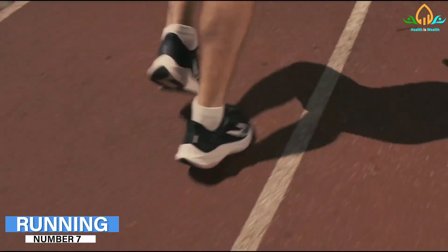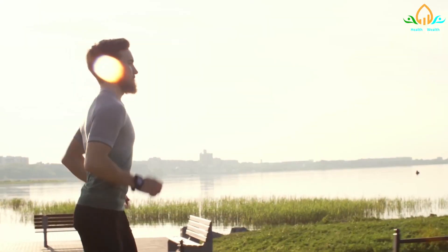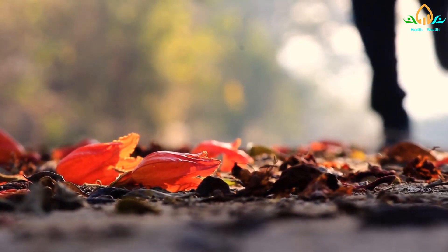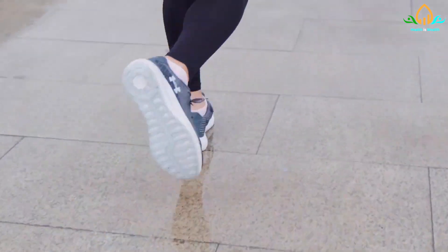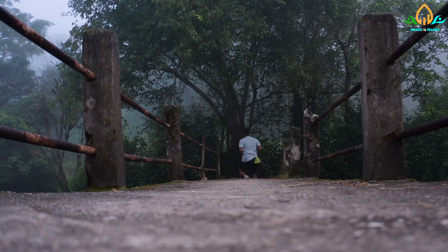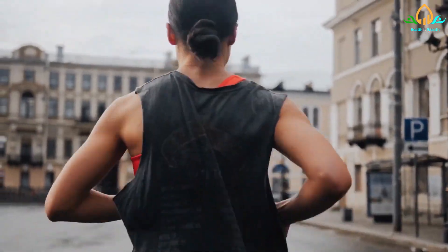Number 7: Running. Running is an aerobic exercise that can help with cardiovascular fitness and bone strength. Jogging is a less strenuous form of running that may be suitable for beginners. Interval running, which involves running for a set distance or time and then walking before running again, is a popular way to improve running endurance. People can also alternate between running and sprinting. Sprint interval training may aid in the reduction of body fat, the increase of aerobic capacity, and the increase of peak running speed.